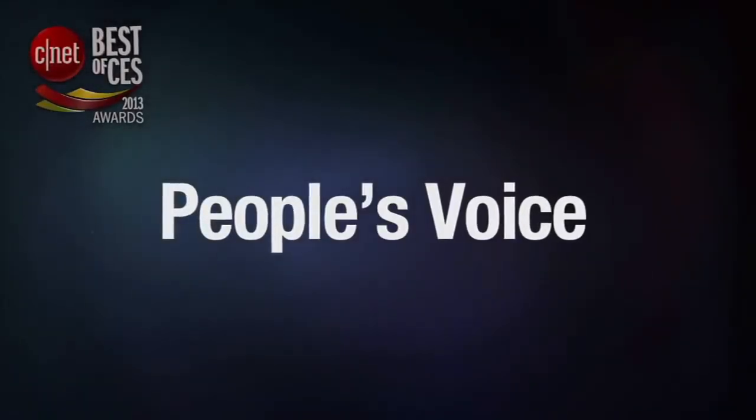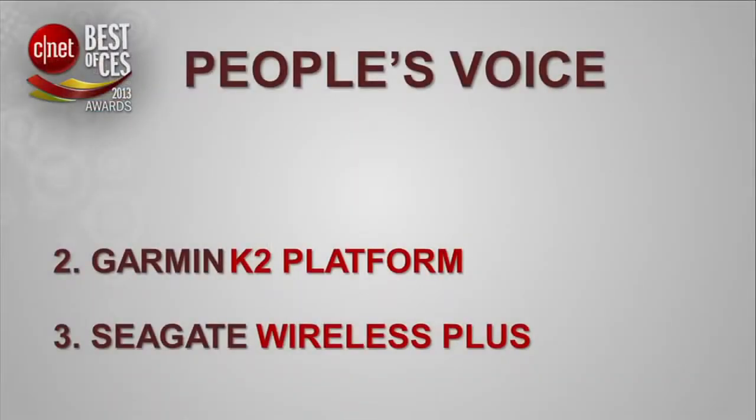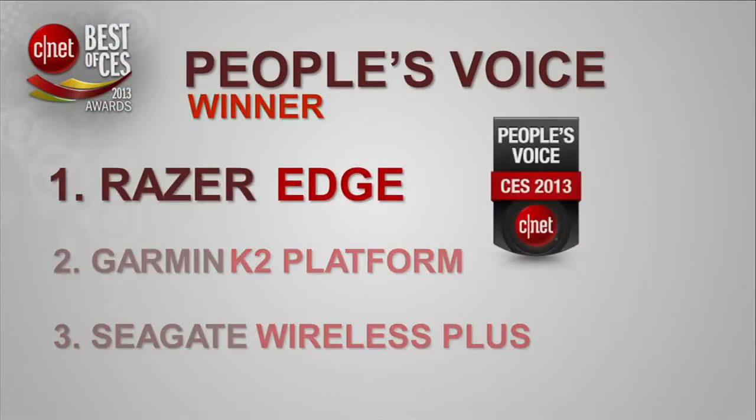The People's Voice is where voting is open to the entire CNET audience. And the winner of the 2013 Best of CES People's Voice Award is the Razer Edge. This is something that's not uncommon — winning best in your category and then the People's Voice Award. How does it feel? Is this normal to you guys? You know, it's our community. It's our community that does it.